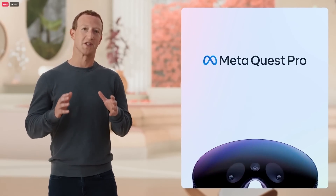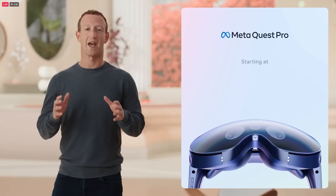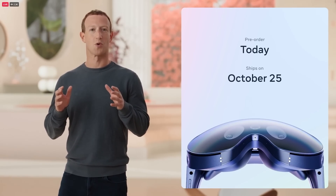These are just some of the things that are going to be possible with Quest Pro. This is a high-end device designed for work and for people who want the best experience we can build today. We're really excited to get this into your hands. It's available for pre-order starting today for $1,499 and it ships on October 25th.